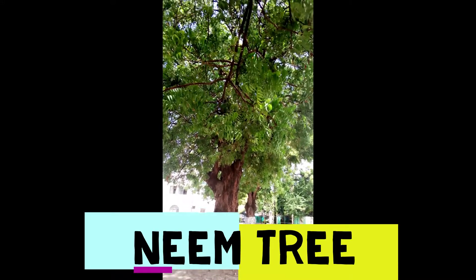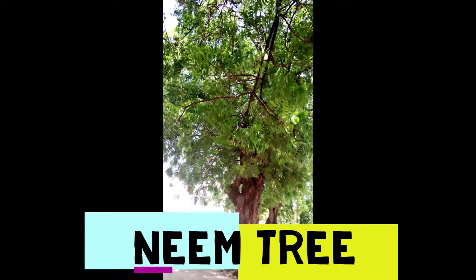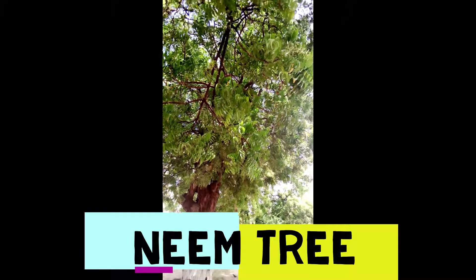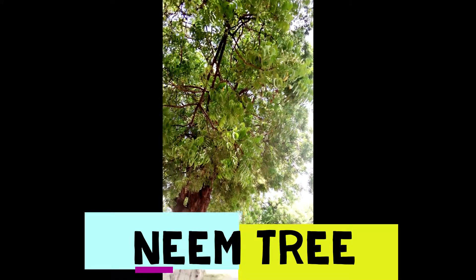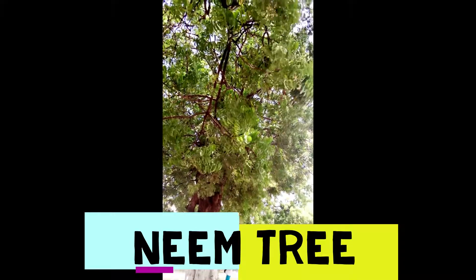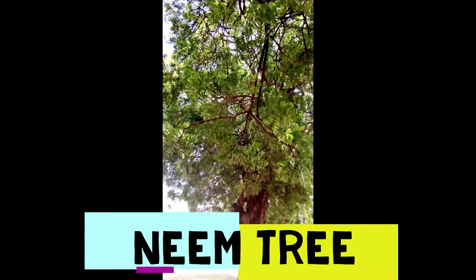Thank you for coming back to my channel. Today I want to introduce to you a tree called a neem tree. This tree is medicinal — this tree heals so many diseases in our bodies.